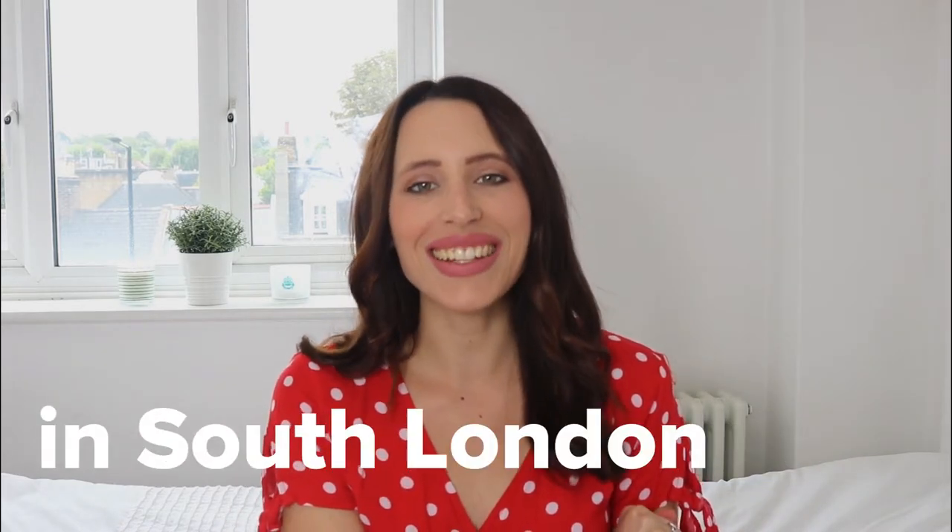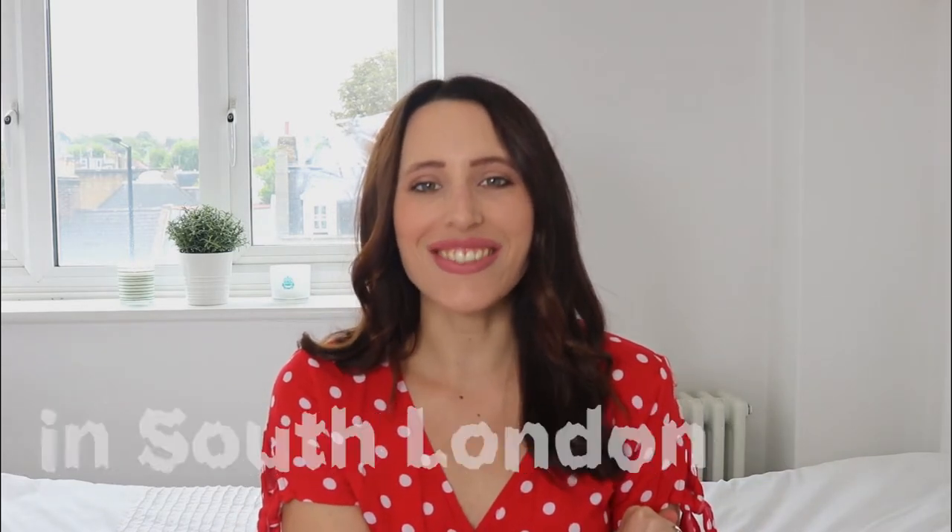Hey Mood Bubblers, it's Kendall and welcome back to our channel. On today's video we're going to be talking about the top five places to live in South London. So without further ado, let's get straight to the video.